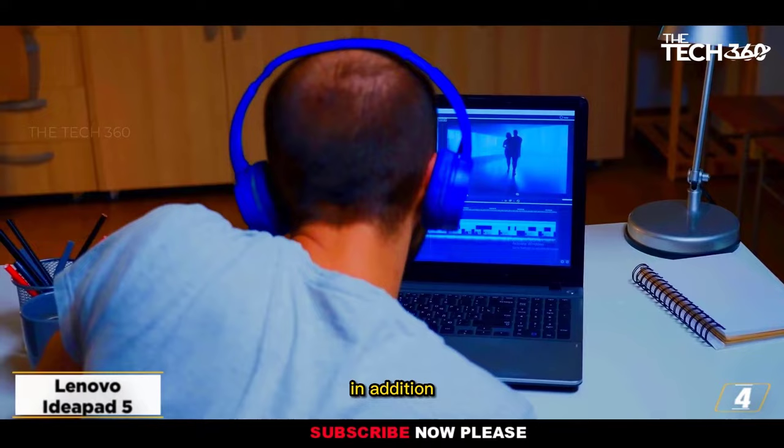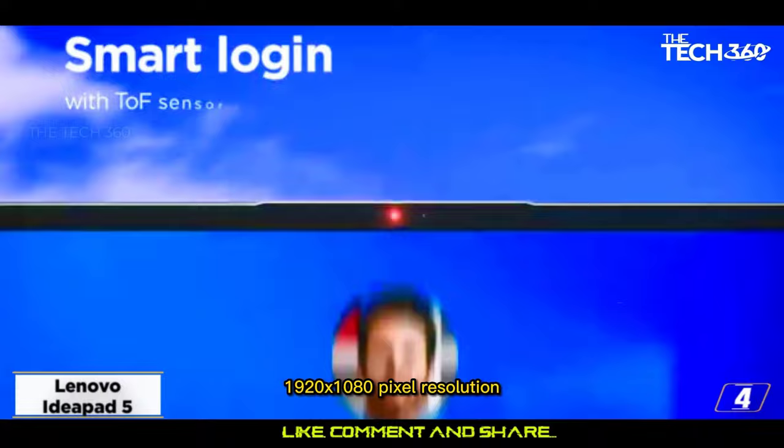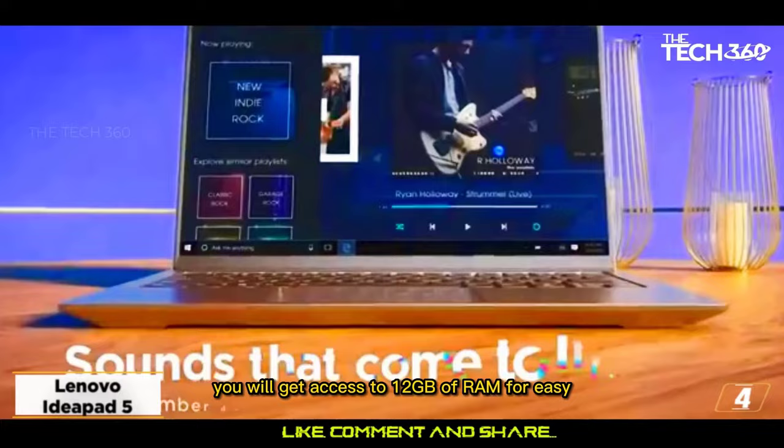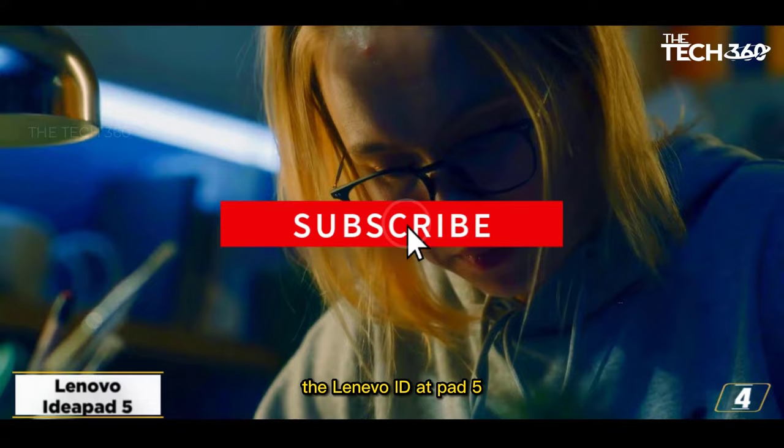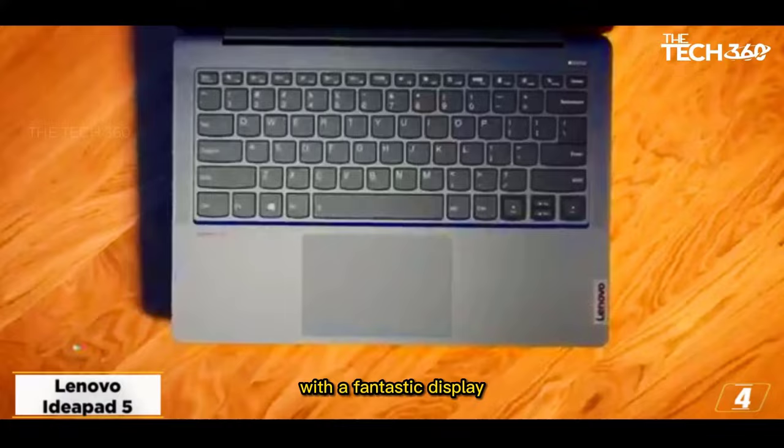In addition, it has a spacious 15.6-inch display with a 1920x1080 pixel resolution that provides plenty of room for multitasking. You will get access to 12GB of RAM for easy video editing and a 512GB solid state drive for quicker startup and data transmission. In conclusion, the Lenovo IdeaPad 5 is a fantastic option for anyone looking for a laptop with a fantastic display, incredible typing feel, and potent performance.